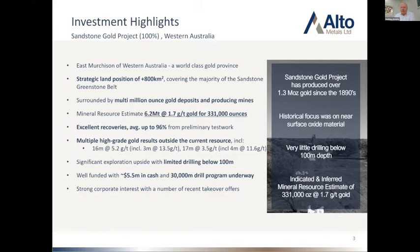Our resource currently sits at 331,000 ounces. We recently released some preliminary metallurgical test work, which has highlighted that in the fresh rock we've got up to 96% recovery, so it's really encouraging. The mineralisation there is amenable to very simple CIL processing. The resource sits at 331,000 ounces, and there are a number of high-grade results currently outside of that resource — due to drill spacing — so we'll be looking to infill that and grow that resource pretty aggressively.